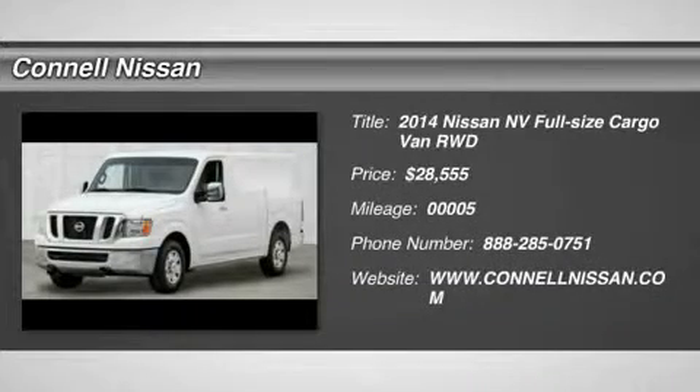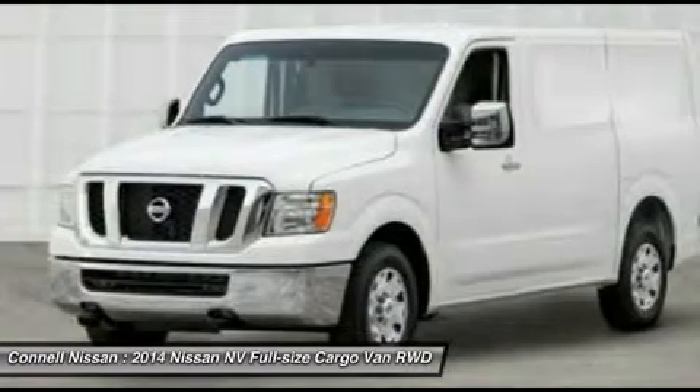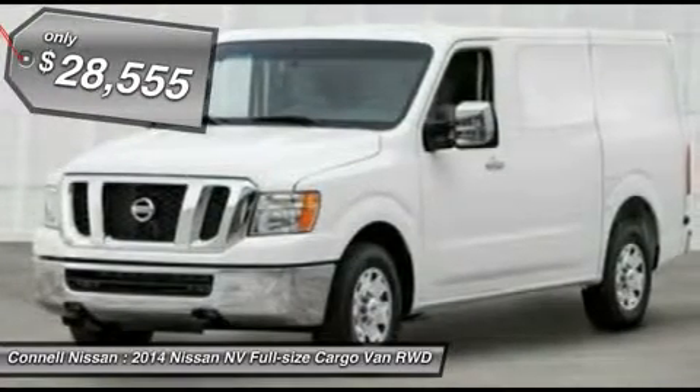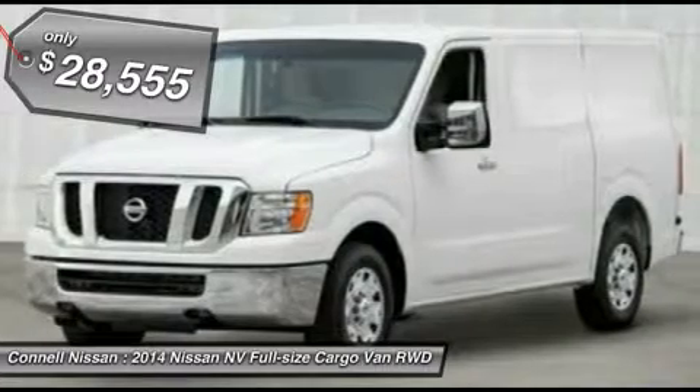Connell Nissan is pleased to be currently offering this 2014 Nissan NV S with 5 miles. A truly breathtaking example of pure vehicle design achievement. This is the vehicle of your dreams.